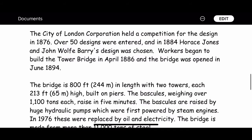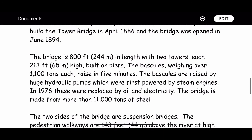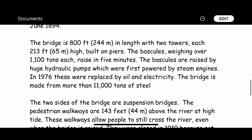The bridge is made from more than 11,000 tons of steel. The two sides of the bridge are suspension bridges. The pedestrian walkways are 143 feet above the river at high tide, and these walkways allow people to still cross the river even when the bridge is raised.